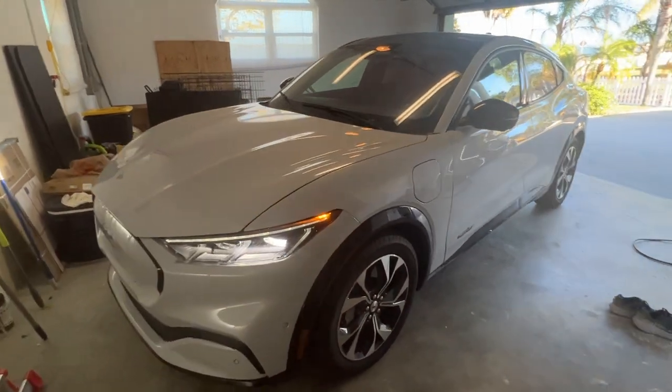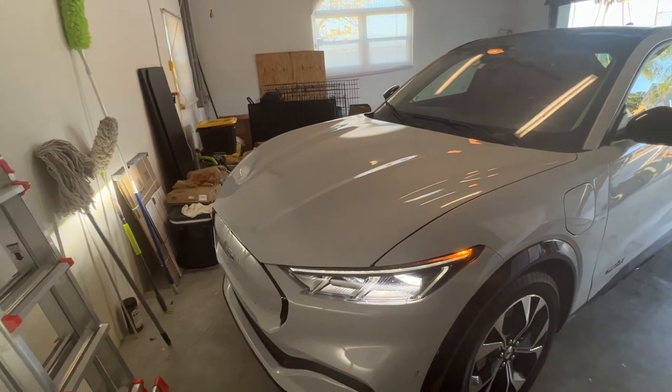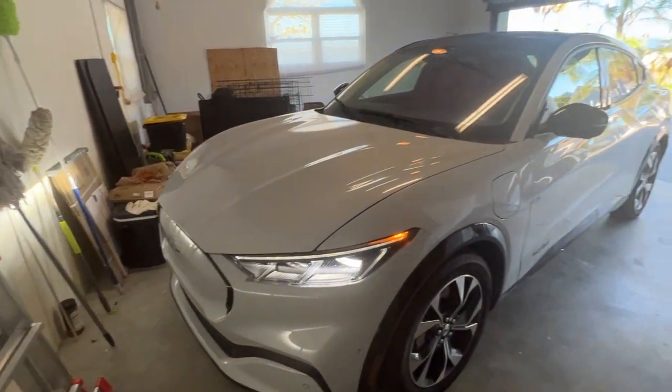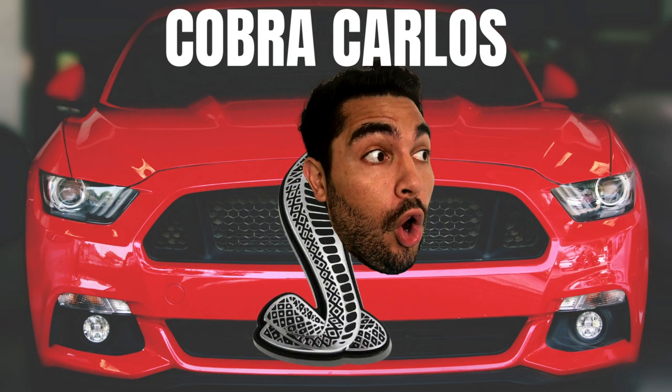I am shocked that they gave me such a little for this car — but let me show you the report. Alright, how's it going guys? In this video we're going to take the Mach-E to CarMax to see how much they're going to give us for it.